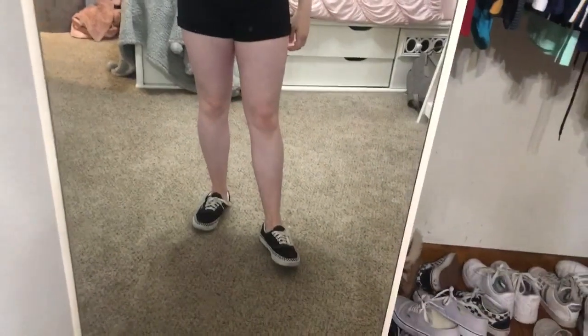So this is outfit of the week, day one — it is Monday. First I have this yellow shirt from Disneyland, and then these black high-waisted jean shorts from Hollister. I have these Vans that are black with checkered around the rim. Yeah, that's what I'm wearing today for Monday.